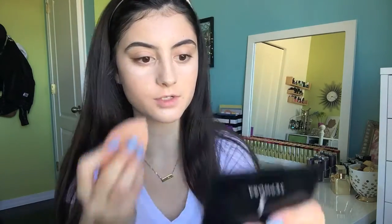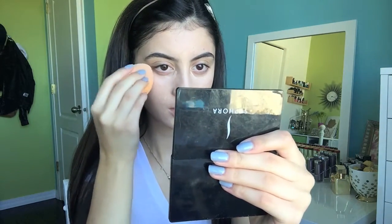This has such good coverage and it gives a demi-satin kind of finish, which I really like. Moving right along to concealer — my all-time favorite concealers, hands down, have to be the Maybelline Fit Me Concealers. I'm going to use shade 15 under my eyes and shade 10 on my skin wherever I want a bit more coverage if the foundation didn't do it for me. I'm just going to blend that out with the other side of my sponge.